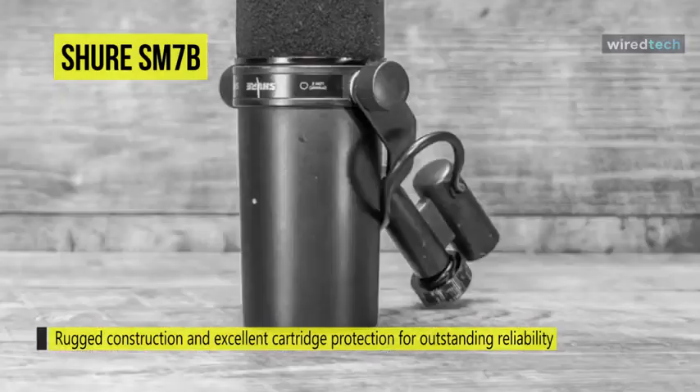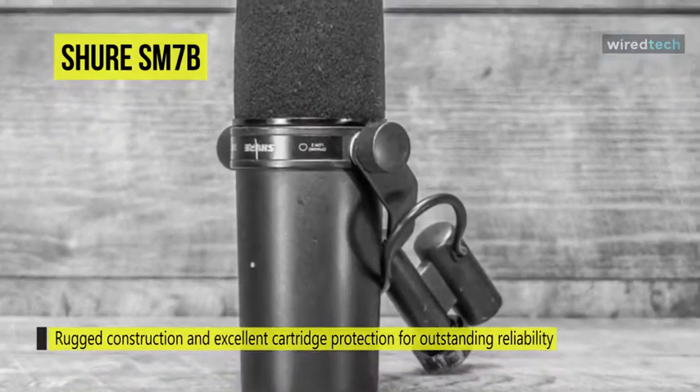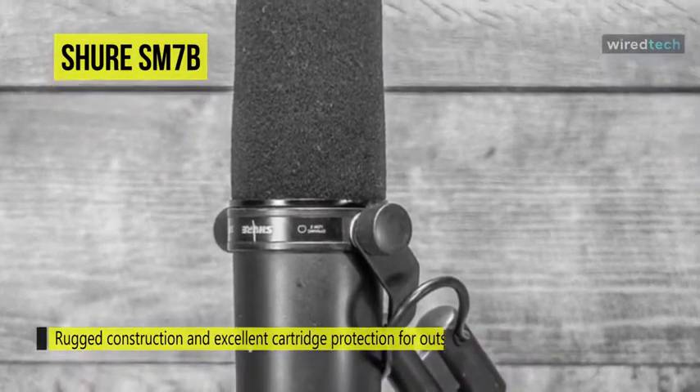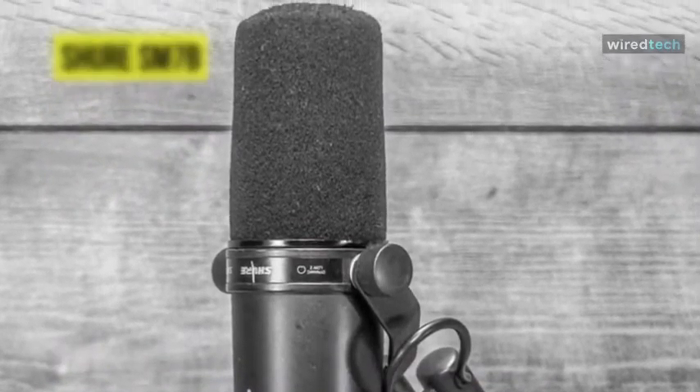It is equipped with an internal air suspension shock isolation system that virtually eliminates mechanical noise transmission, making it ideal even for close-up vocals or narration.